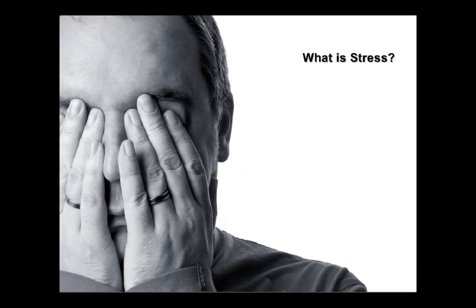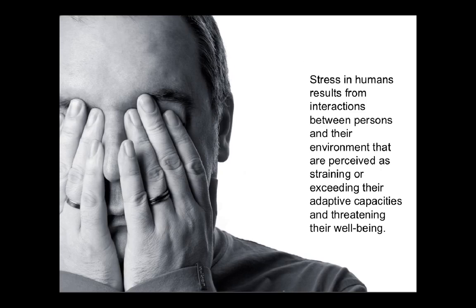What is stress? Stress in humans results from interactions between persons and their environment that are perceived as straining or exceeding their adaptive capacities and threatening their well-being.